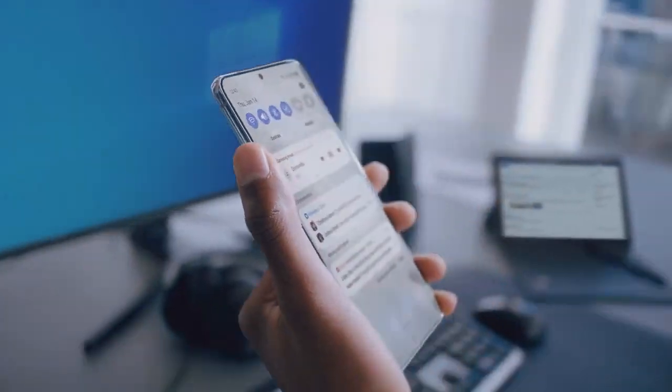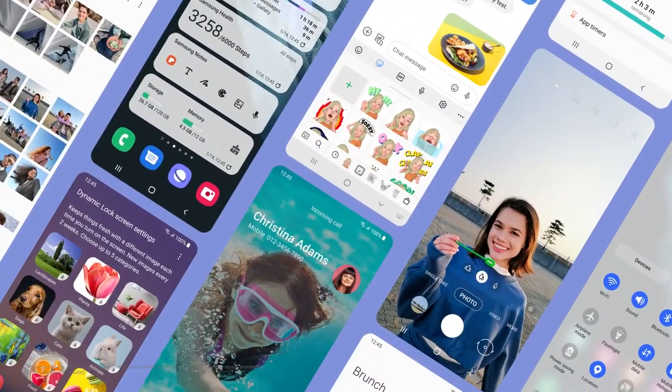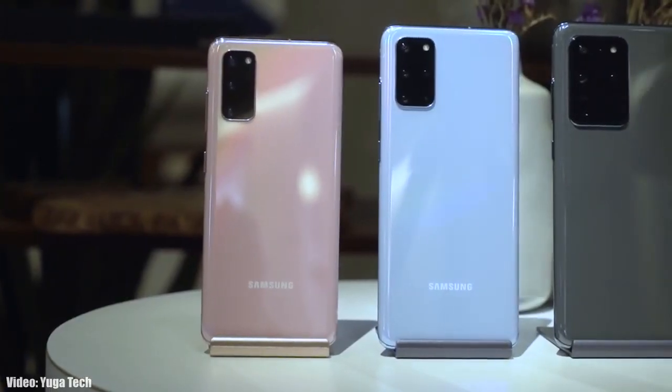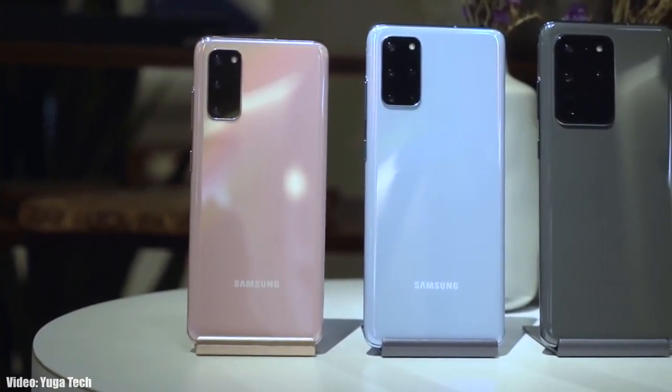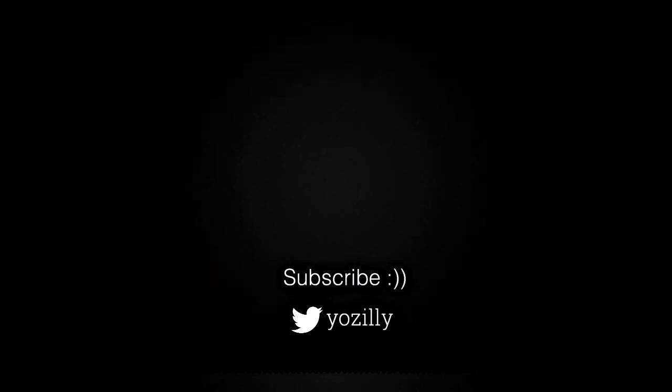You can subscribe to the channel, and if there's any news regarding Android 12 for your smartphone I will let you know. That's pretty much it from my side about the Android 12 update for Samsung smartphones. Let me know in the comments what you think, give this video a thumbs up, and I'll see you guys in the next one — peace out.